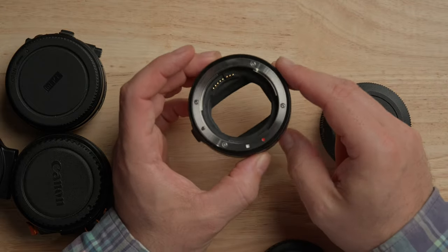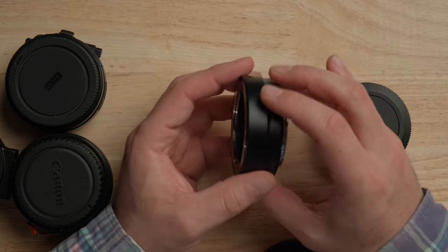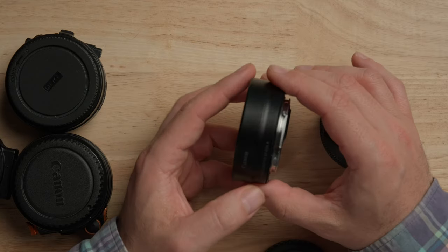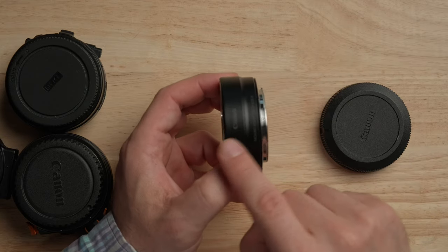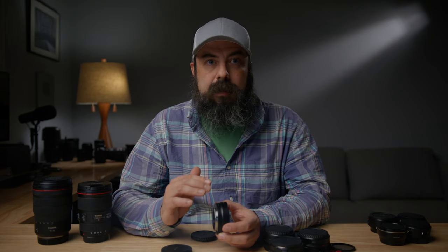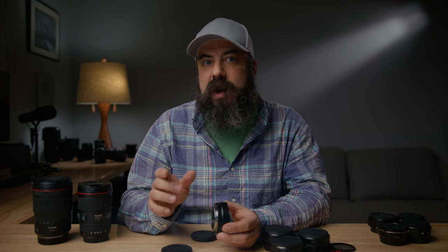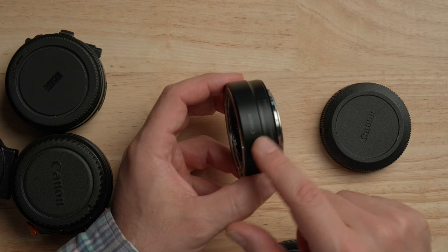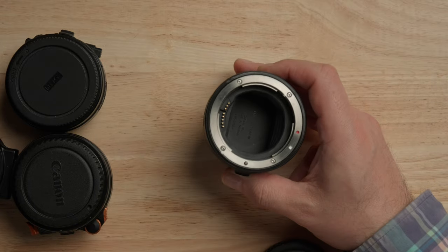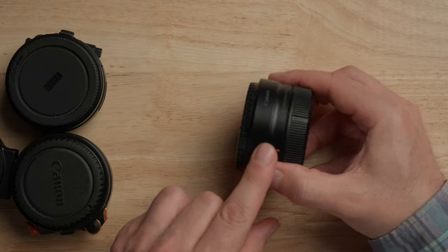I call this the pass-through adapter because there are no optics in here — it just passes the image right through without affecting it, so it will not affect your image quality. It also has electronic connections so autofocus and everything should work. The reason why it's so thick is that EF lenses were designed for DSLRs which had mirror boxes. Modern mirrorless cameras don't have that, so the flange distance is smaller, and this adapter accounts for that distance so the lens focuses correctly. That extra distance also allows us to use a lot of other really handy filters.